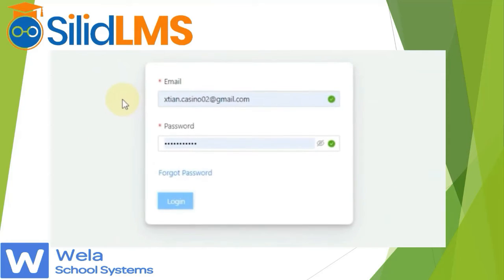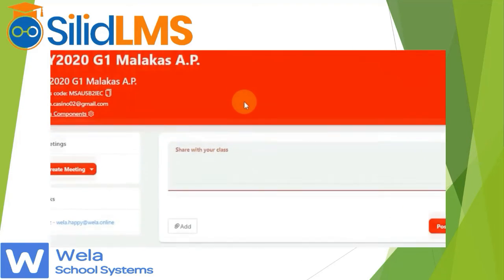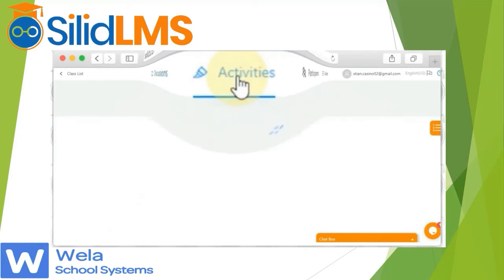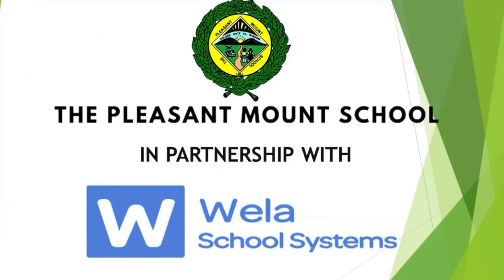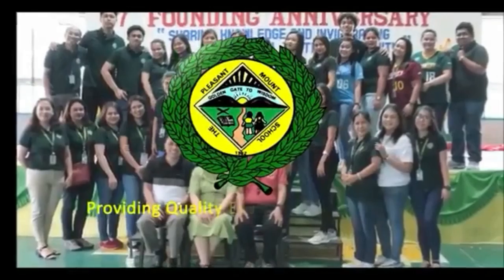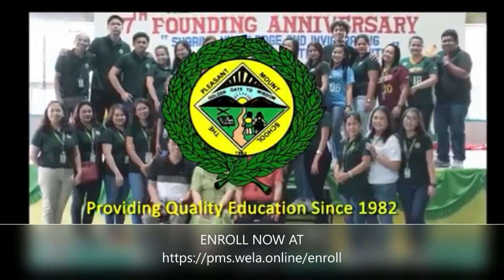Aside from Google's G Suite for Education, the Pleasant Mount School has partnered with Wella School Systems for an alternative LMS called PMS — in partnership with Wella School Systems, trusted by many schools nationwide. The Pleasant Mount School: providing quality education since 1982.